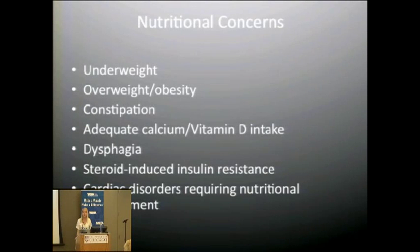Nutritional concerns in Becker muscular dystrophy include underweight, overweight and obesity, constipation and GI alterations, adequate calcium and vitamin D intake, dysphagia or difficulty swallowing, steroid-induced insulin resistance or diabetes or hypoglycemia, and cardiac disorders that require nutritional management.